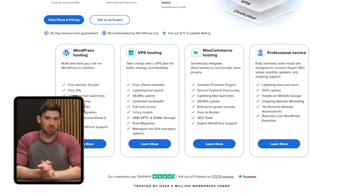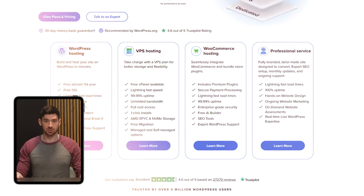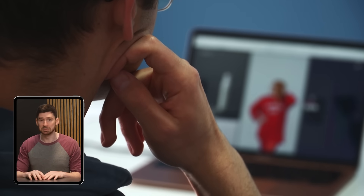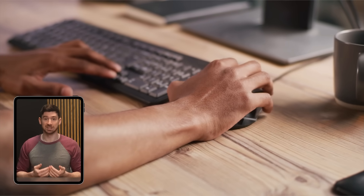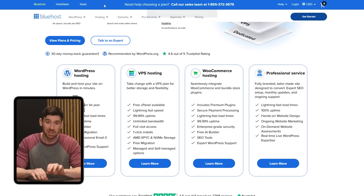Now, if you're not familiar with Bluehost, it's a well-known web hosting provider that caters to a wide range of users, from first-time bloggers to major companies with sophisticated websites. And after giving it a try myself, I've begun to understand why so many individuals and businesses rely on it.